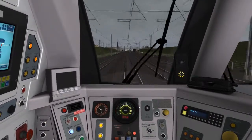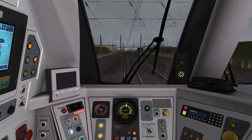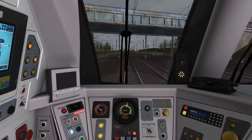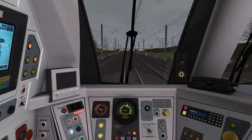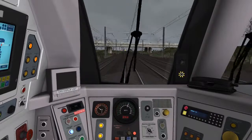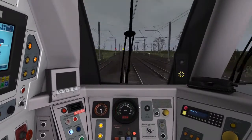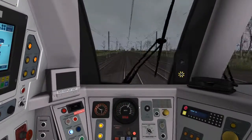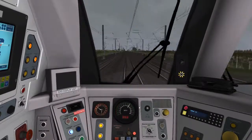This is when DMUs do have good acceleration - not like barges. There it is.